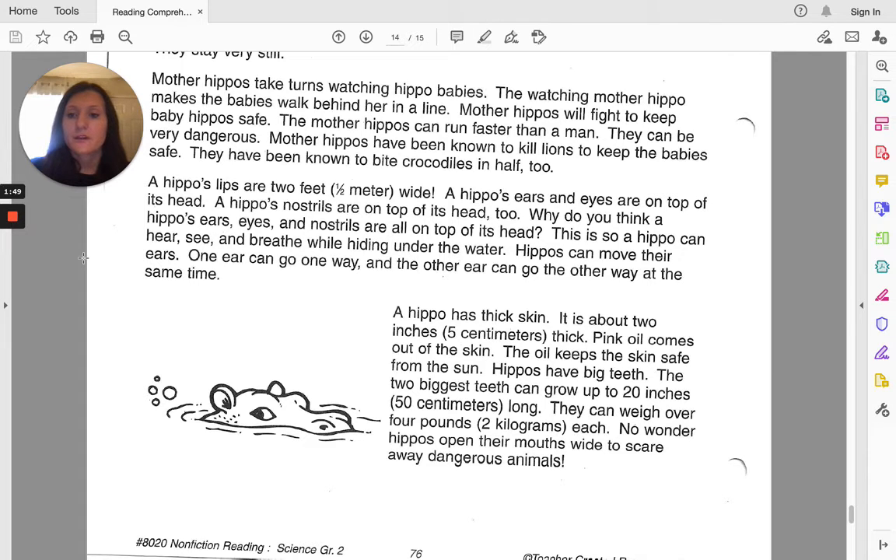Hippos can move their ears. One ear can go one way, and the other ear can go the other way at the same time.